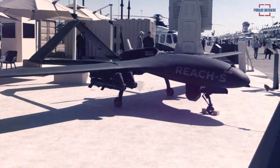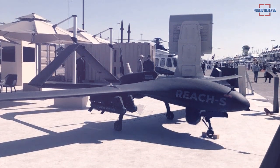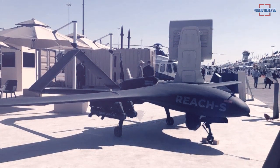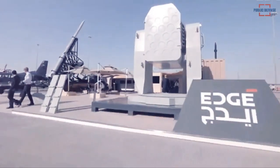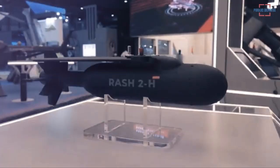The Reach-S is incorporated with fixed tricycle main wheel landing gear and retractable nosewheel landing gear. The wings are provided with two hardpoints on each side, and the fuselage houses a gimbal-stabilized EOIR turret behind the nosewheel.